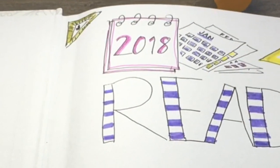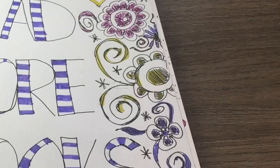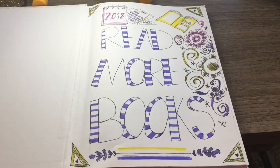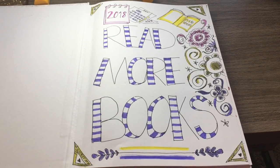I just drew a little 2018 calendar up there and then just a few doodles. I'm a big doodling type of person and it just says 'read more books' because I wanted something that would inspire me to read more when I opened it up.